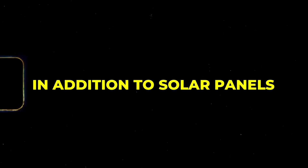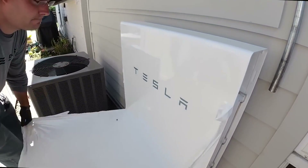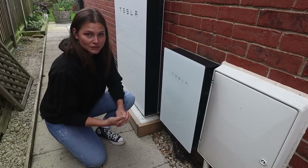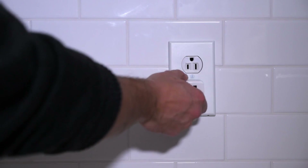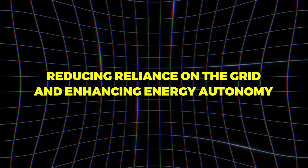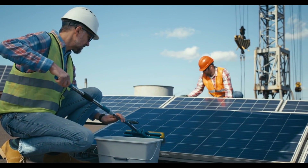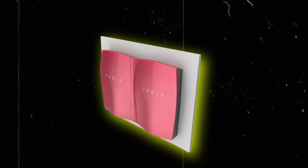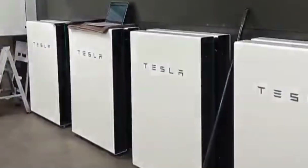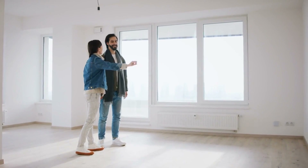In addition to solar panels, Tesla offers the Powerwall, a home energy storage system that complements solar installations. The Powerwall allows users to store excess energy generated during the day for use during nighttime or periods of high energy demand, reducing reliance on the grid and enhancing energy autonomy. As solar energy adoption grows, Tesla's Powerwall is becoming increasingly popular. Its compatibility with existing solar systems and ease of installation make it a desirable option for homeowners seeking energy independence.